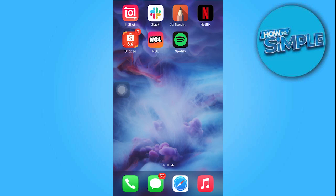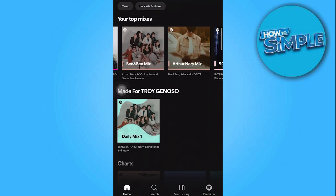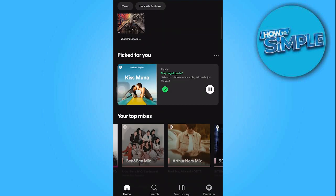In today's video tutorial, I'm gonna walk you through how to play Spotify and YouTube at the same time. To get started, open the Spotify app on your device. Once the app is open, select and play a song of your choice.